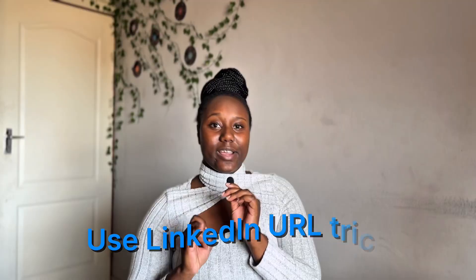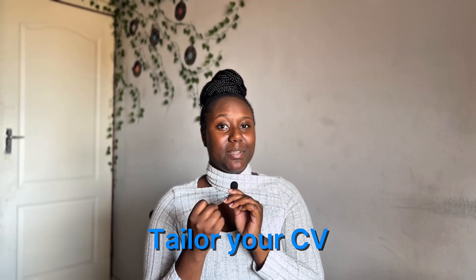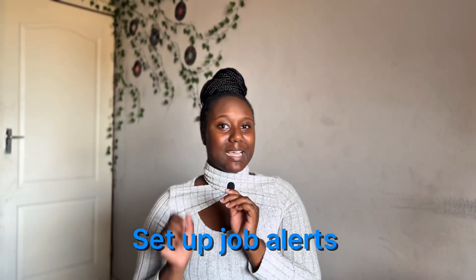To reiterate, here's your full application strategy. Number one: use the LinkedIn URL trick to see jobs the moment they go live. Number two: apply within the first hour, first 10 minutes, or first five minutes. Number three: tailor your CV for each application so it's customized and relevant to every position you apply for. Number four: set up job alerts so you don't spend your whole day on LinkedIn — let the jobs come to you. These small hacks can make a really huge difference in your application game. Apply early, apply smart, and if you stay consistent, you'll start seeing real results.